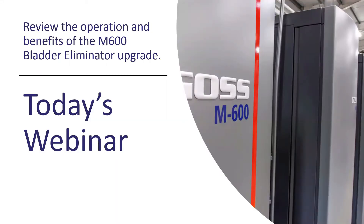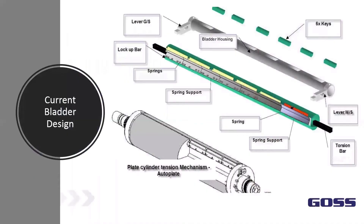Today's webinar we're going to review the operation and benefits of the M600 bladder eliminator. I'm going to hand it over to Mike Greer from our engineering department and he's going to discuss a little bit about the current design and the new upgrade.